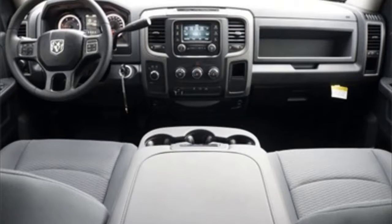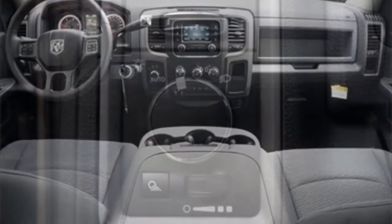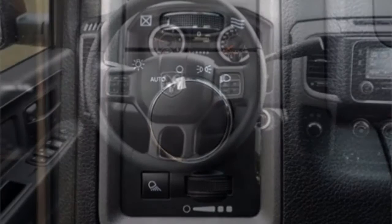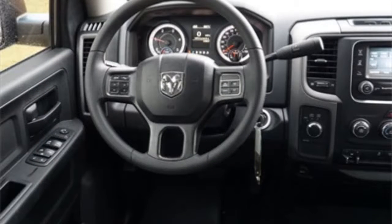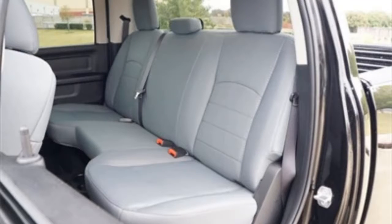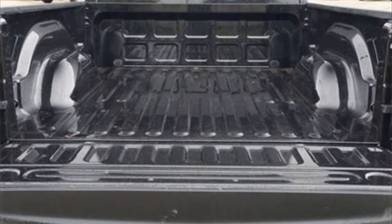It also comes equipped with a chrome appearance group that includes 18 inch steel chrome clad wheels with an 18 inch steel spare wheel, bright front and rear bumpers, a bright grille, a 5 inch touchscreen display, GPS antenna input, integrated voice command with Bluetooth, rear view day-night mirror, front armrest with cup holders, black exterior trailer tow mirrors, exterior mirrors with supplemental signals, courtesy lamps, and a heating element.